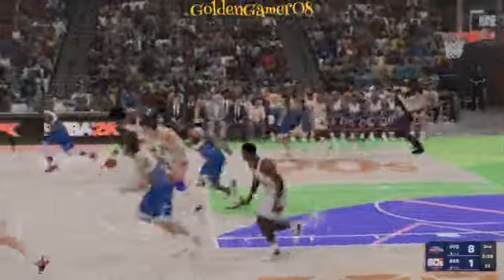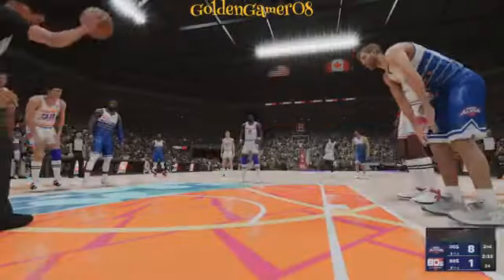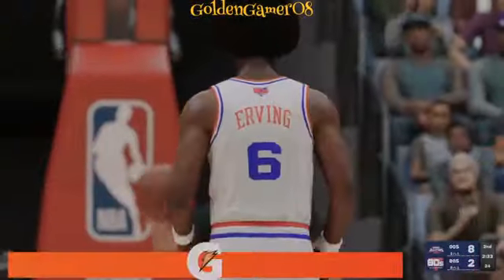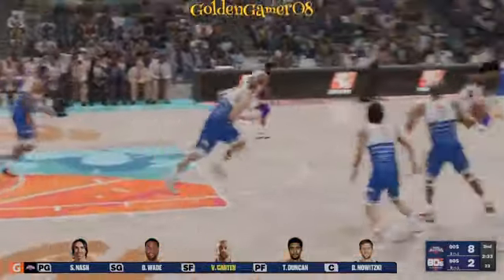Nash, the pass to Duncan — it's stolen by McHale. Here's Irving, and he gets the whistle. Two free throws coming up — that's on Dwyane Wade. Irving didn't have the big-time amateur career you hear about with some stars, but he has more than made up for it.